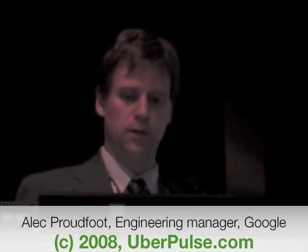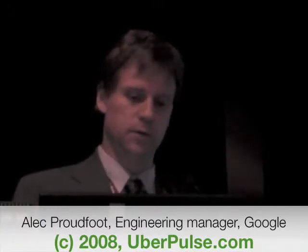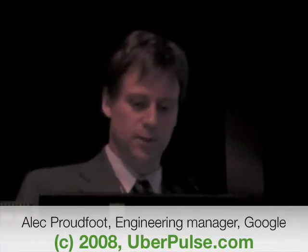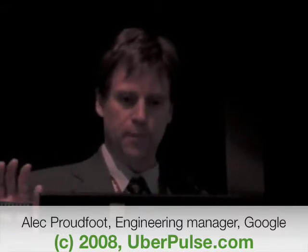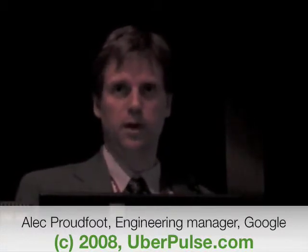You can drill down into individual cars and see how they did on individual trips. This is one example trip with a lot of data — we show data about the battery and various aspects of the vehicle. Over the course of the last year and a half, we've put about 50,000 miles on these plug-in hybrids, and we've had very few problems with them at all.